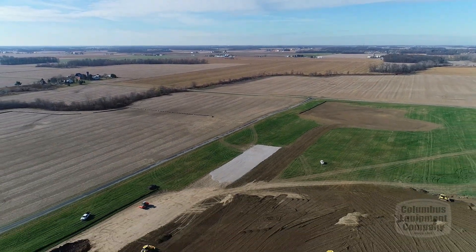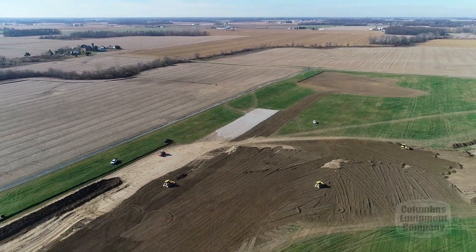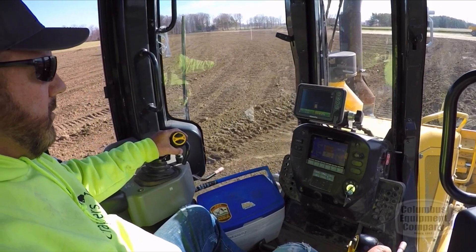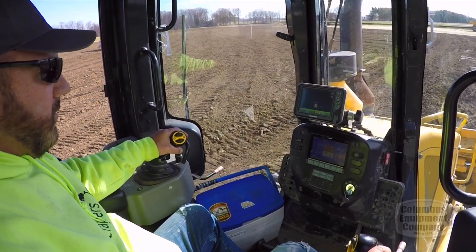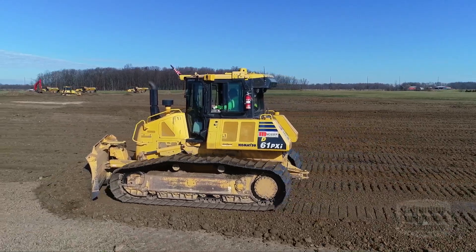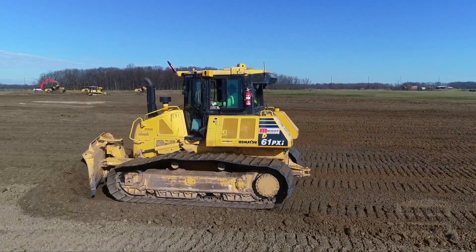We range anywhere from — as you can see out here — we're prepping some ground for a solar farm for Arch Solar. We do warehouses, schools, bridge work, water treatment, and wastewater treatment facilities.